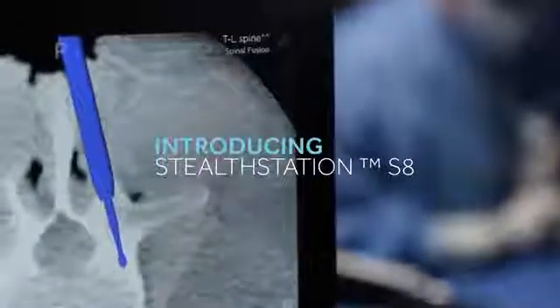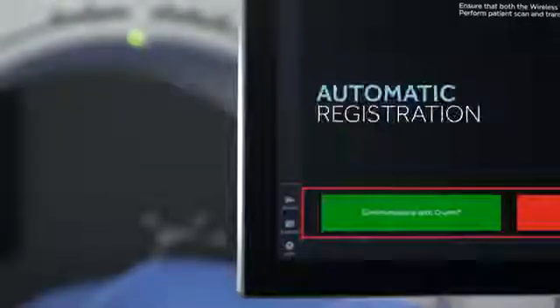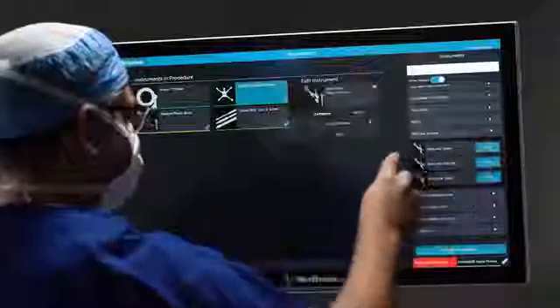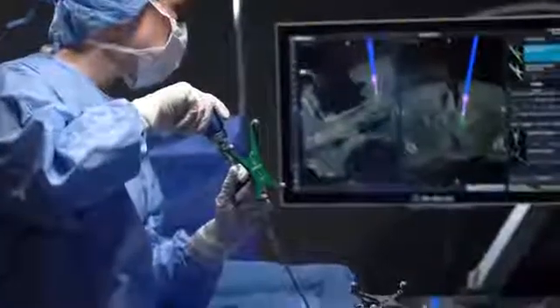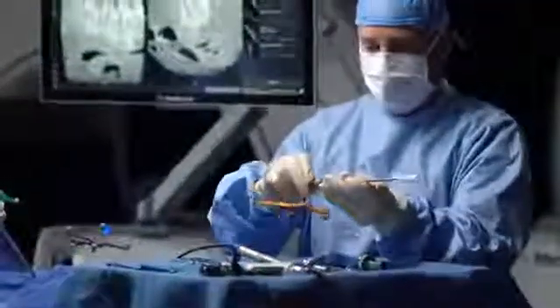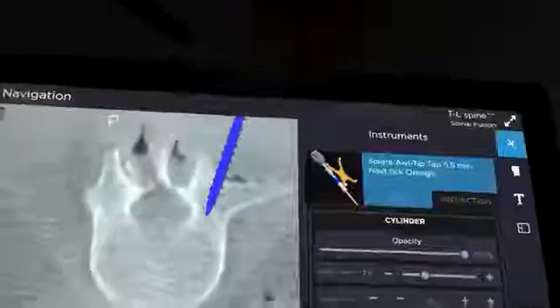Introducing StealthStation S8. This powerful system gives you automatic registration to intraoperative O-arm images. Seamlessly utilize your wide range of navigated spine instruments with the StealthStation S8 — actively navigate an instrument while configurations of another are changed, delivering what you need when you need it. A system designed for the procedures you perform.